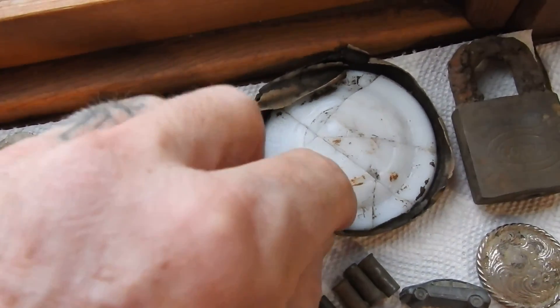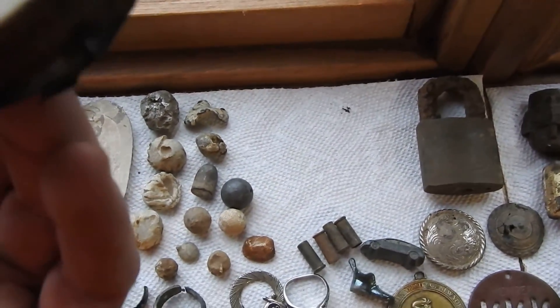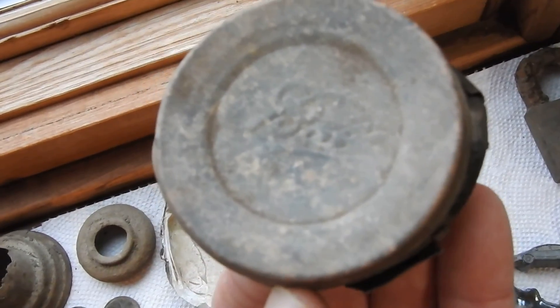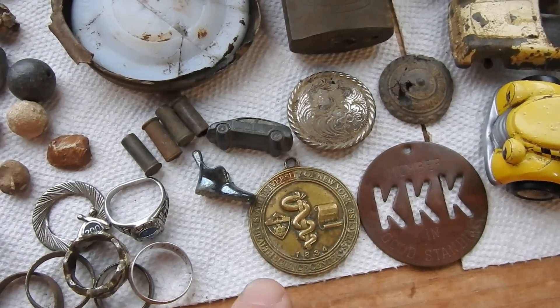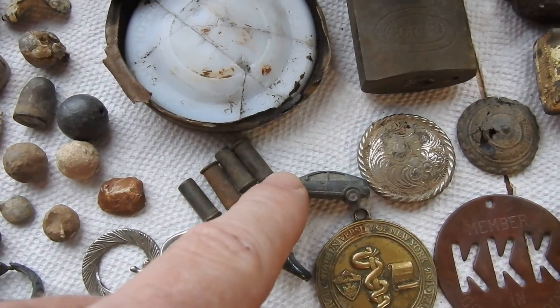An old Ball mason jar top — it says B-A-L-L on the top there. Mason jar lid. An old lock. Some old Monopoly toy pieces here — the shoe and the car.